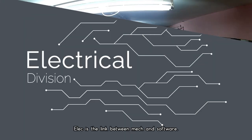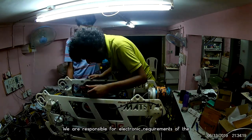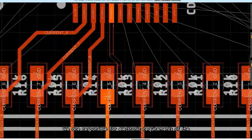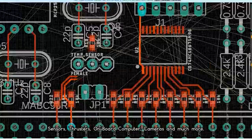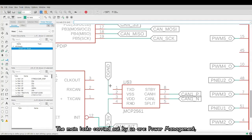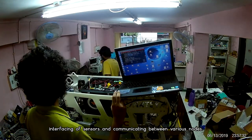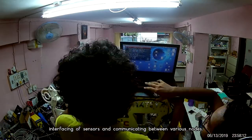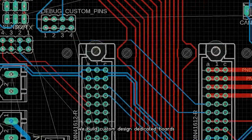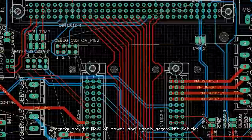The electrical subdivision is the link between mechanical and software. We are responsible for the electronic requirements of the sensors, thrusters, onboard computer, cameras, and much more. The main tasks carried out by us are power management, interfacing of the sensors, and communicating between various nodes. We build custom dedicated boards to regulate the flow of power and signals across the vehicle.